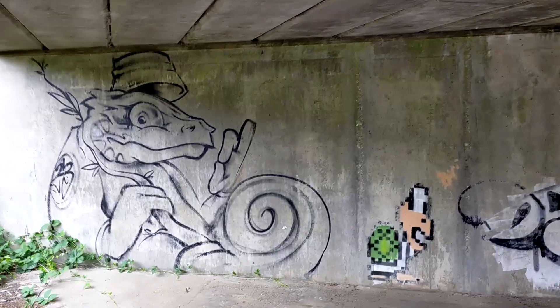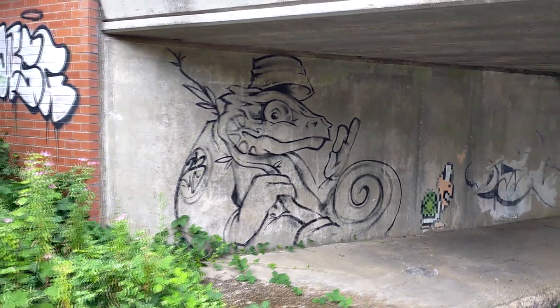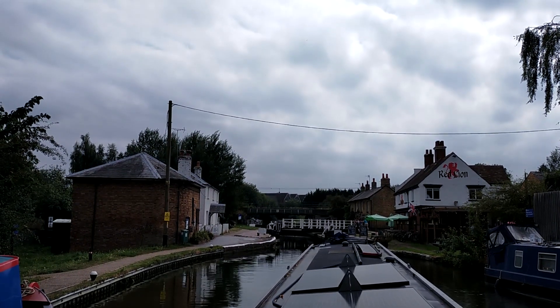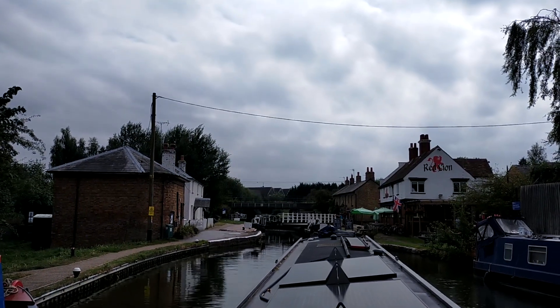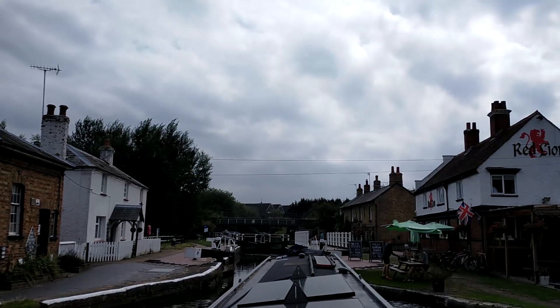We were now in the south of the town. We think the northern section overall was nicer, but there is some really cool graffiti down here. We had the Red Lion Pub in our sights, which meant we had made it to Fenny Stratford — the southern point of Milton Keynes. The locals at the pub helped us out with the swing bridge. We then did our first lock of the day and topped up our water tank afterwards.